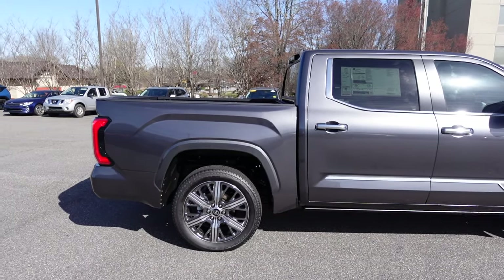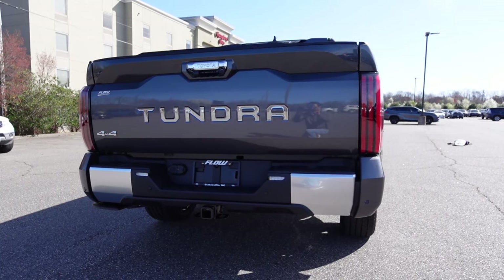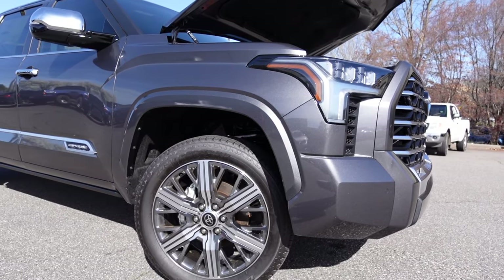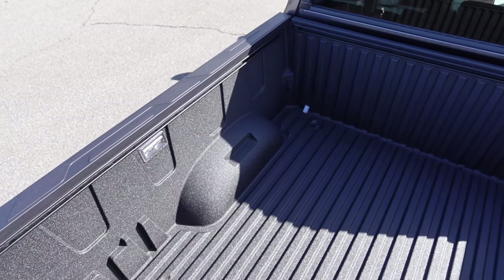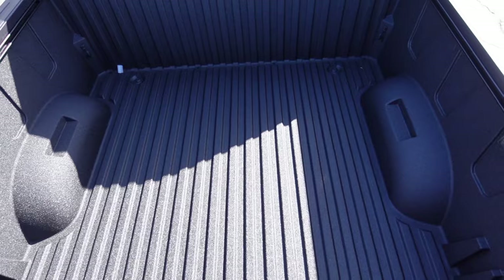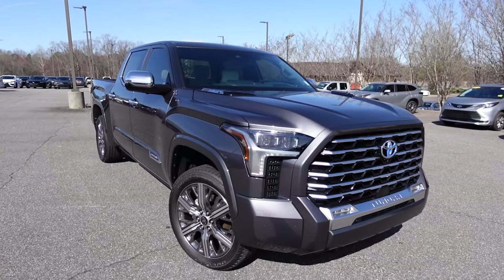Fuel economy is 19 miles per gallon in the city and 22 on the highway. Overall length is 233.6 inches with a wheelbase of 145.7 inches, width at 80.2, and height at 78 inches. For off-road capabilities: approach angle is 21 degrees, ground clearance is 8.5 inches, and departure angle is 24 degrees. The Tundra features an aluminum-reinforced composite bed, five and a half feet in length with 20.9 inches of depth.